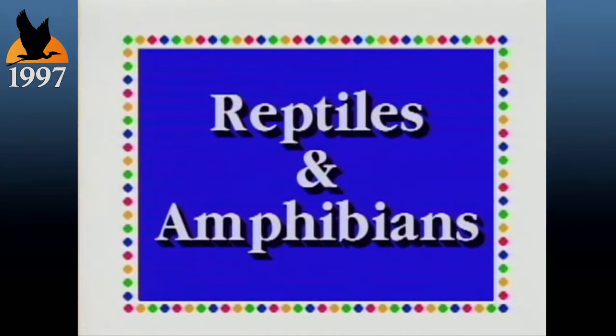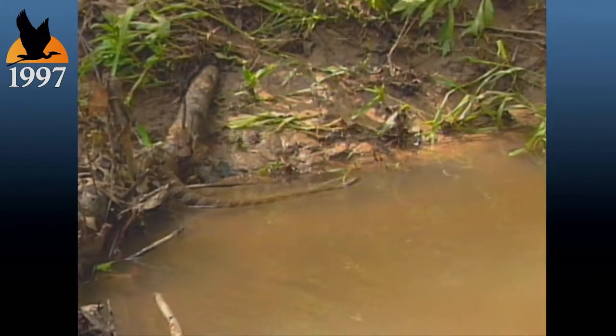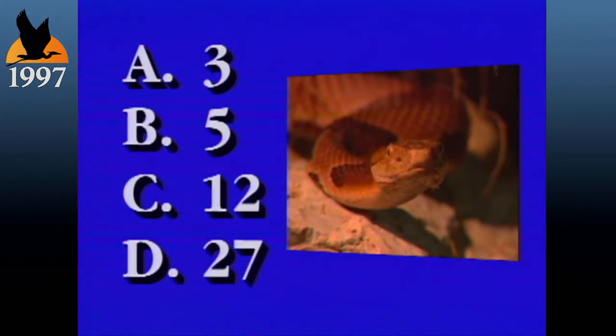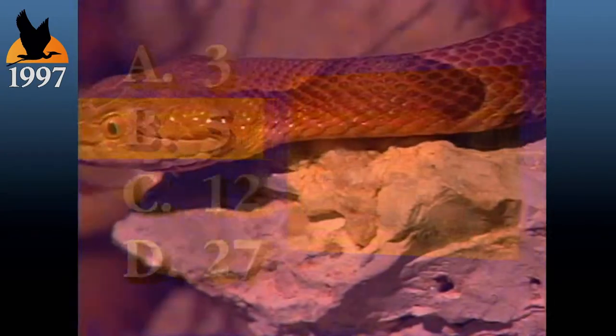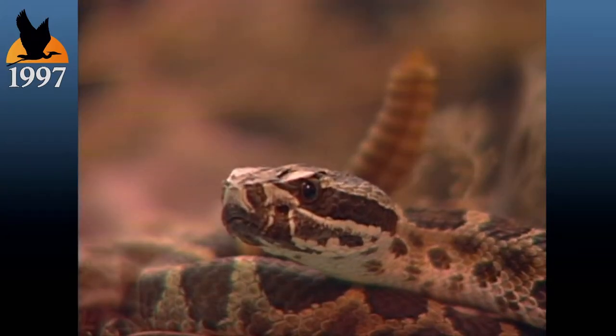The second category: reptiles and amphibians. The question: of the 50 kinds of snakes that reside in Missouri, how many are venomous? A — 3. B — 5. C — 12. D — 27. The answer is B, 5. Missouri's venomous snakes include the copperhead, the cottonmouth, sometimes referred to as the water moccasin, and three species of rattlesnakes. The vast majority of snakes are non-venomous.